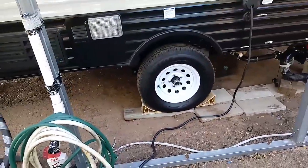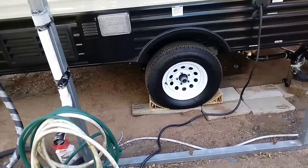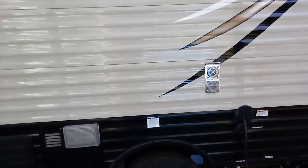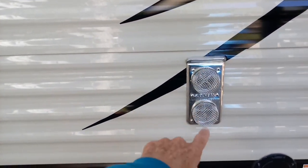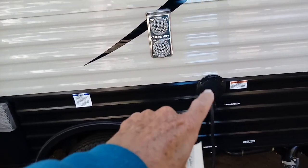The reason they do single axle is two reasons: one, it saves money, and two, it reduces the weight a lot. Up here is the vent for the furnace — I've got some bug covers on those. And that's the electric hookup right here.